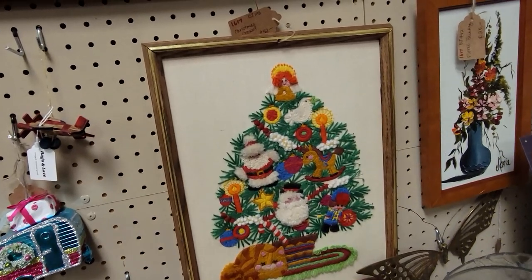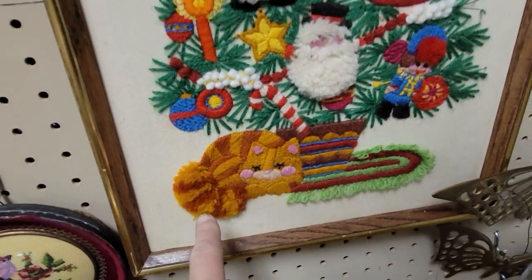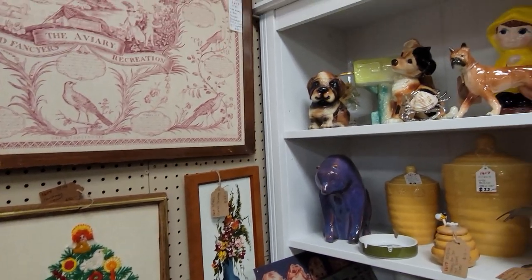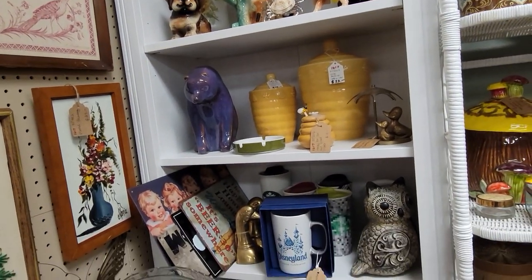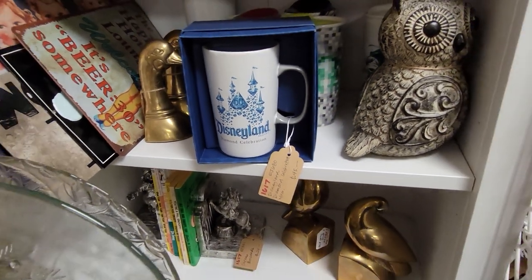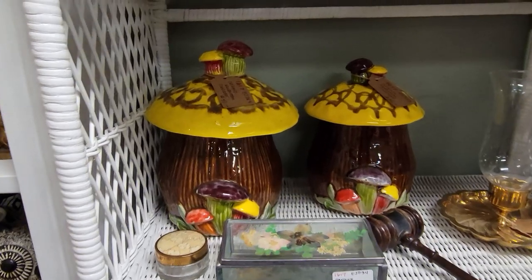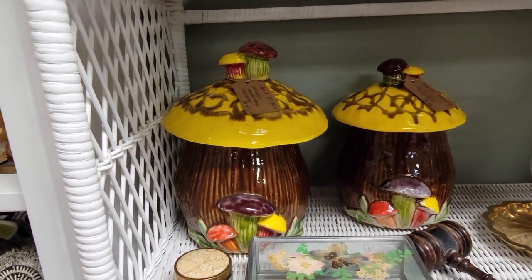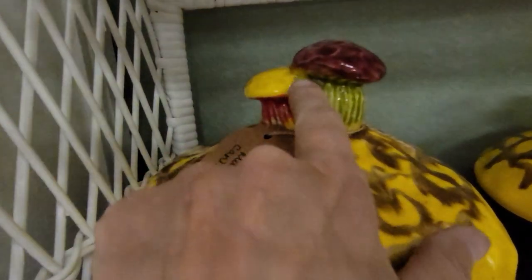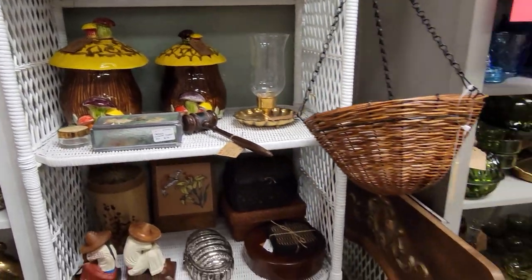This is really cool — look at this crewel work Christmas tree with the little kitty cat underneath. That is really sweet — they've got $42 on that one. Very nice. Diamond Celebration Disneyland mug, $45 — interesting. Look at those mushroom canisters — I wonder if those are like a Holland mold or something. They look like they've been painted by someone doing a home project — they are super cool.